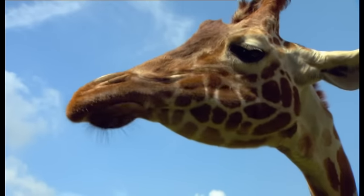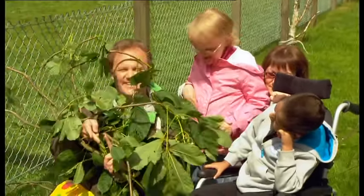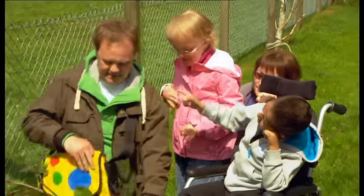You know what? I think it's time to have a look inside Mr. Tumble's spotty bag! Come on, then. Let's have a look, shall we? I wonder what's inside.